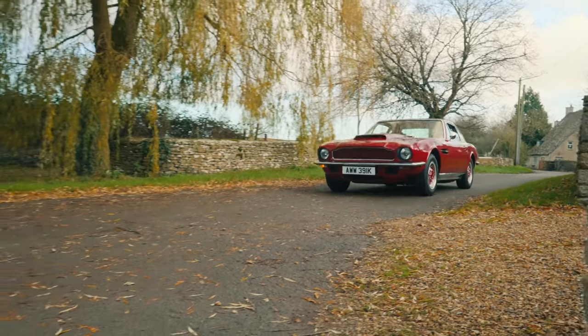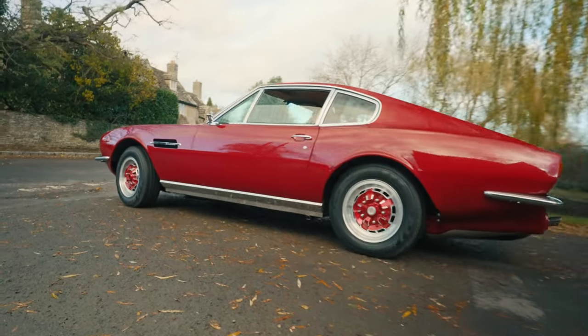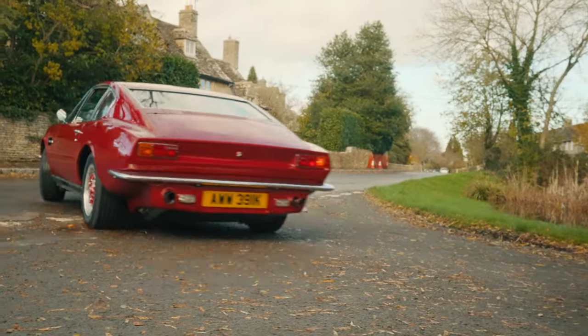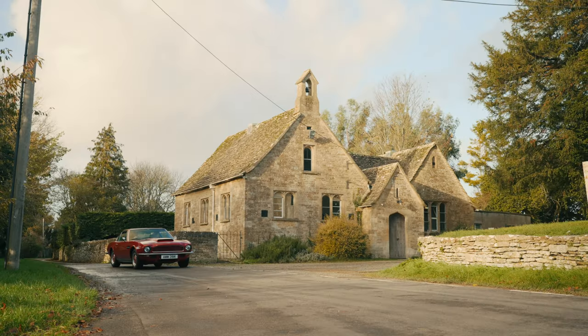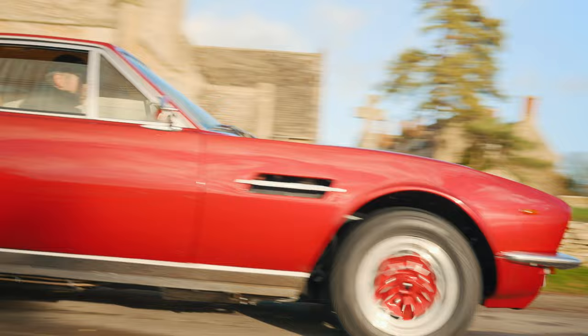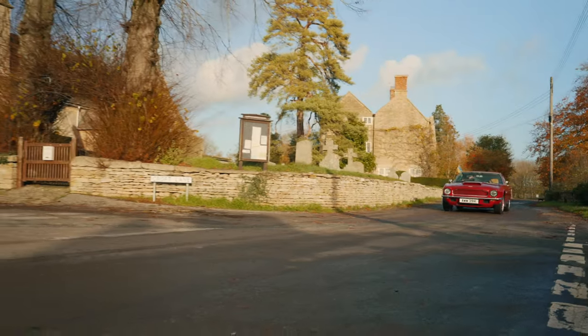This car when it left the factory had a 3-speed auto gearbox, which really impaired the power delivery of the engine. So with the 6-speed gearbox that we've installed, it really does sharpen acceleration and the gear shift action is very nice as well. It's a really nice installation and feels right for the car.